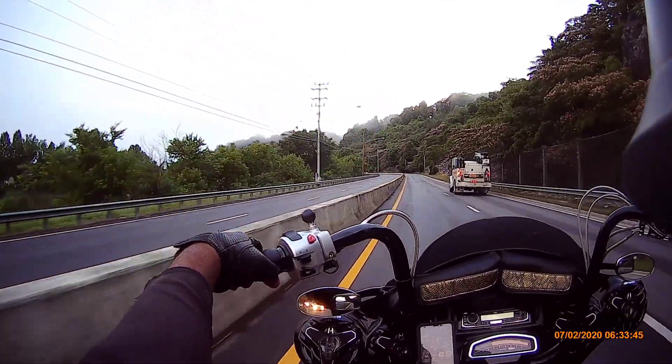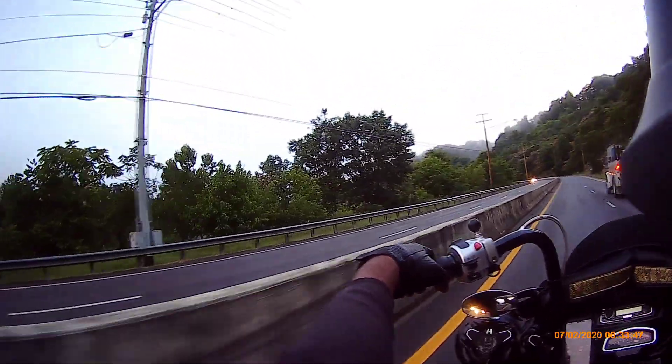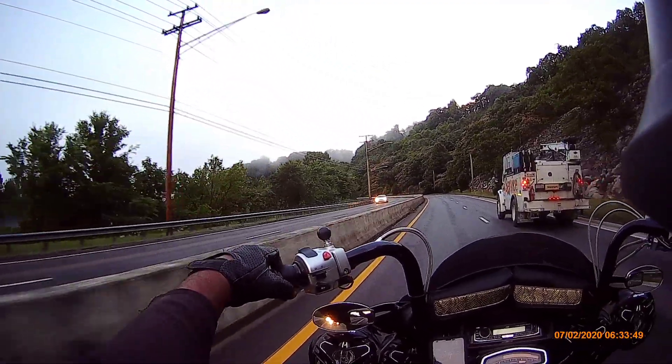Yeah, that sun's coming up pretty fast — gonna burn this old fog off.